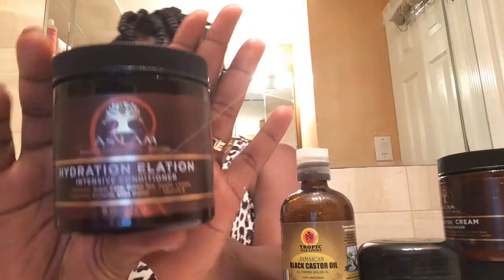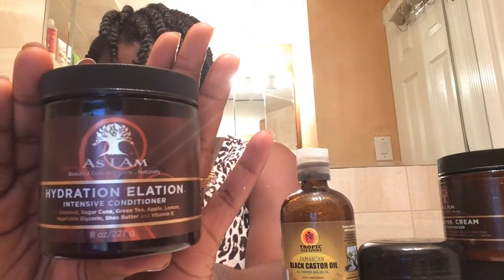I have the Clarifying Shampoo from As I Am. These are the products that I tried. I shampooed my scalp — I didn't put it on my hair too much, just concentrated on my scalp — and then I rinsed it out. It says to follow up with a deep conditioner, so I followed up with this, the Intense Conditioner.